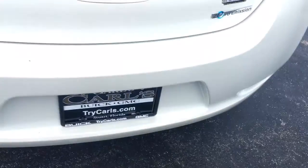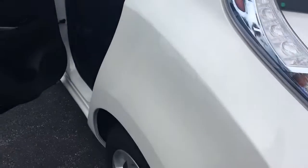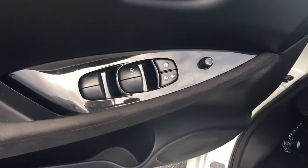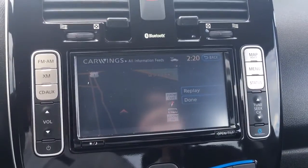Floor mats. Plenty of room in the back. Power locks, power windows, power side view mirrors. Push button start. Two key fobs. It does come equipped with navigation.